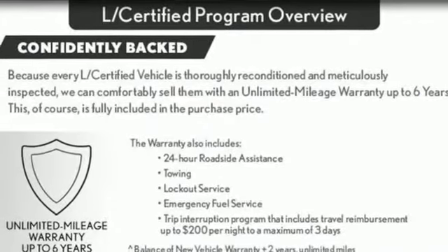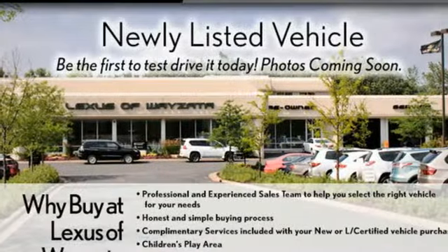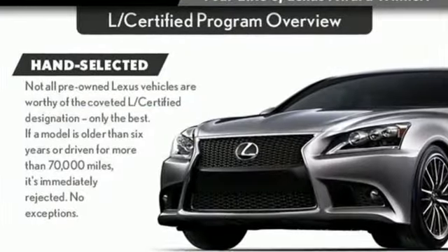Gas pressurized shocks, streaming audio, power telescoping steering column, 4-wheel drive, auto dimming rearview mirror and V6 engine.